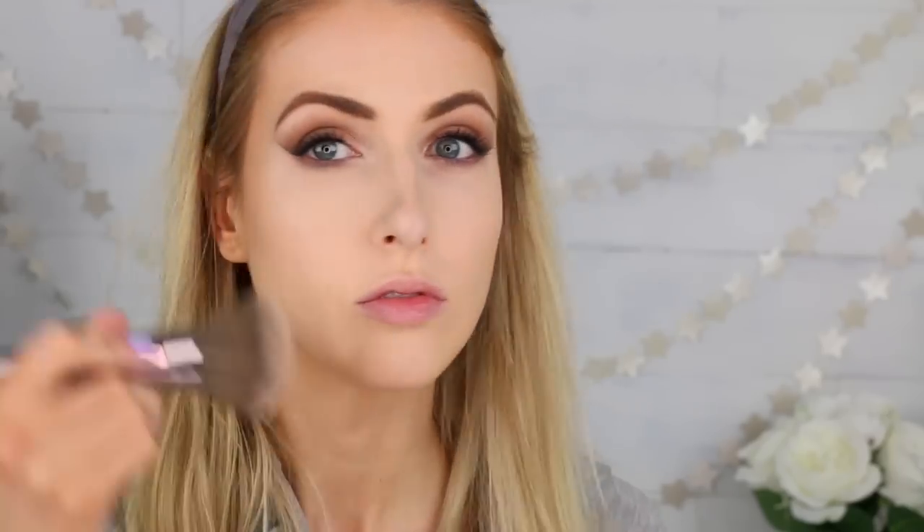Next I went in with their brush-on bronzer, which has little bronzing beads in it. I was originally using my big kabuki brush but it was too stiff — the beads started flying out of the package and getting stuck in my brush. It was way too orange applied that way, so I had to touch it up with some of the powder foundation to tone it down. Then I went in with a much more flexible brush and had a lot better results, though I still feel it's a little too orange for my skin tone.